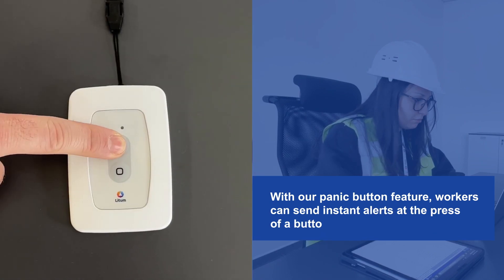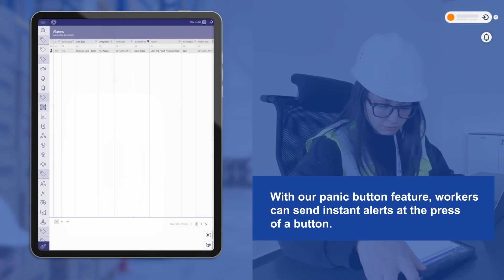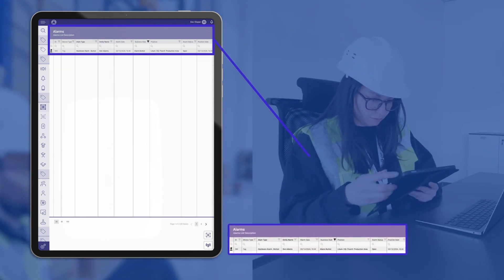In moments of stress, every second counts. With our panic button feature, workers can send instant alerts at the press of a button. Whether it's a health emergency or a security threat, help is notified immediately, ensuring rapid assistance is on its way.